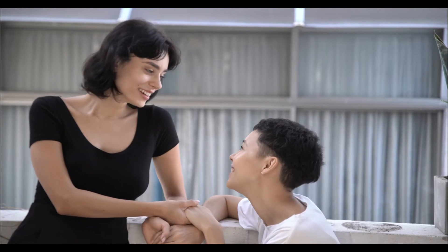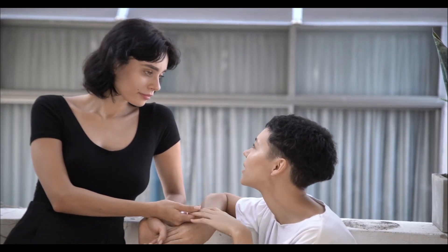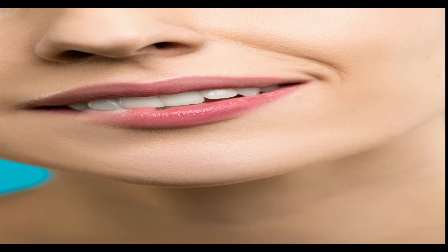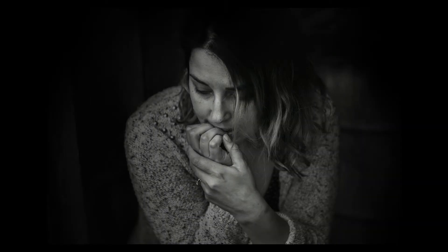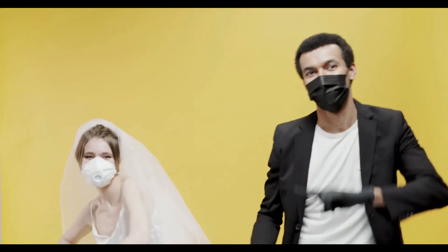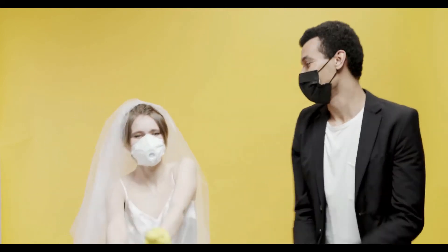Mouth expressions and movements can also be essential in reading body language. For example, chewing on the bottom lip may indicate that the individual is experiencing feelings of worry, fear, or insecurity. Researchers from the University of Southern California recorded hundreds of conversations from marriage counseling sessions.